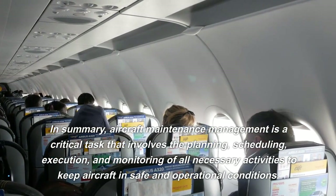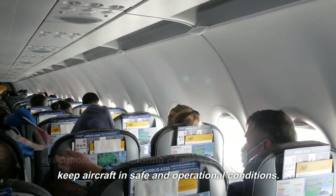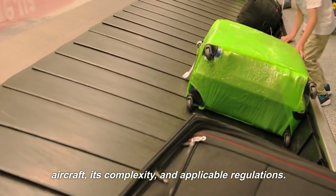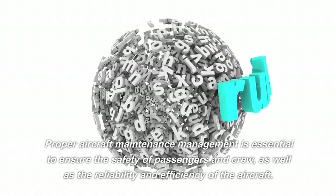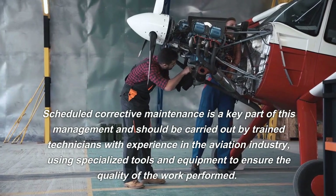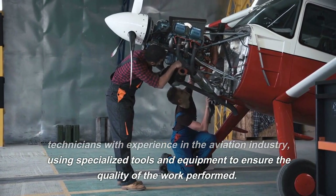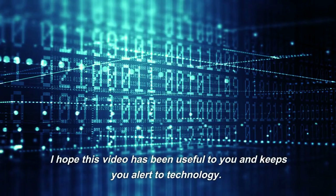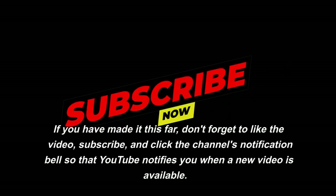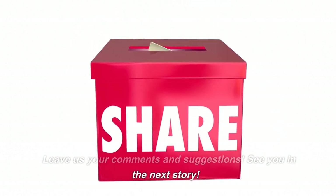In summary, aircraft maintenance management is a critical task that involves the planning, scheduling, execution, and monitoring of all necessary activities to keep aircraft in safe and operational conditions. These steps are a general guideline and may vary depending on the type of aircraft, its complexity, and applicable regulations. Proper aircraft maintenance management is essential to ensure the safety of passengers and crew, as well as the reliability and efficiency of the aircraft. Scheduled corrective maintenance should be carried out by trained technicians using specialized tools and equipment. I hope this video has been useful to you. Don't forget to like, subscribe, and click the notification bell. Leave us your comments and suggestions. See you in the next story.